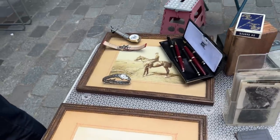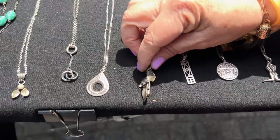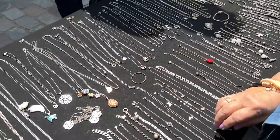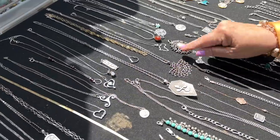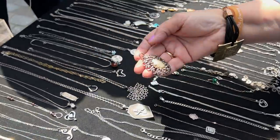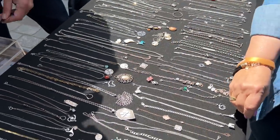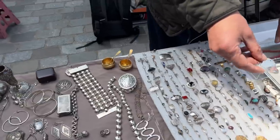Very interesting. Look at these necklaces. Do you know how much the necklaces are? Lots and lots of pretty, delicate little necklaces. This is silver — wait, that's not silver. And how much is that? Twenty. You have a lot of silver here, and 90% of my jewels is silver.